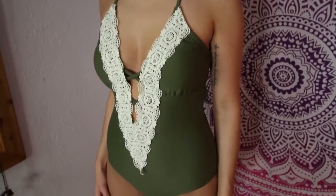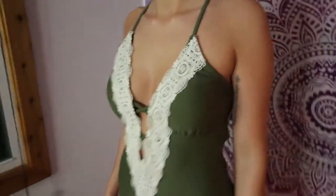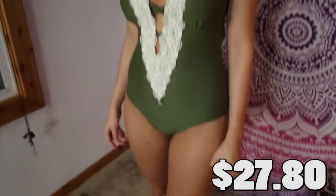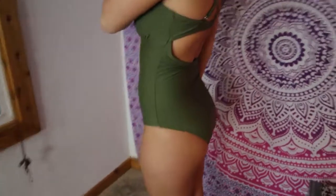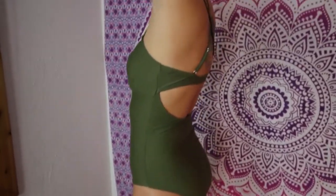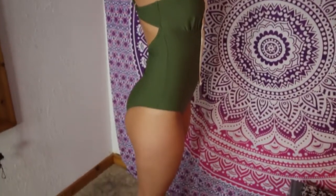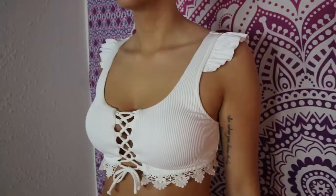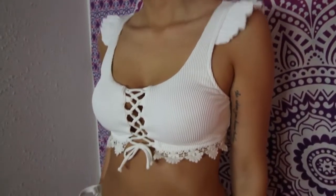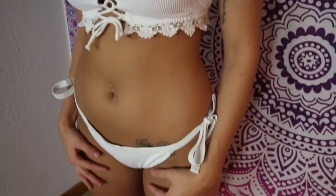Alright guys, this is swimsuit number one, a one-piece green with lace. Swimsuit number two — look at those cute ruffles on the shoulders and that lacing between the boob cleavage, and the way that the white contrasts off of the tan body.